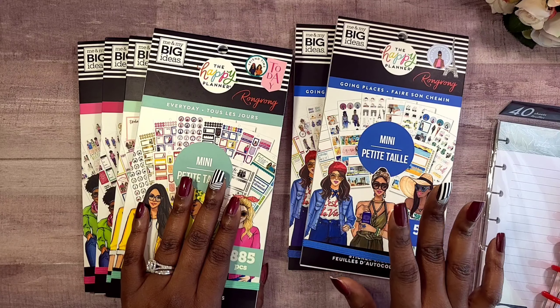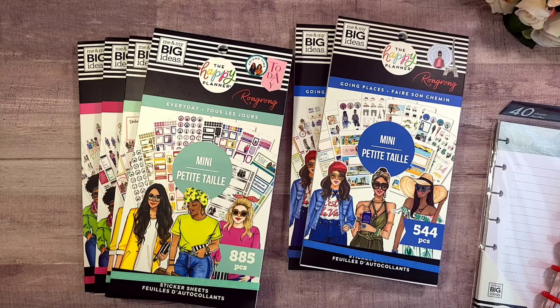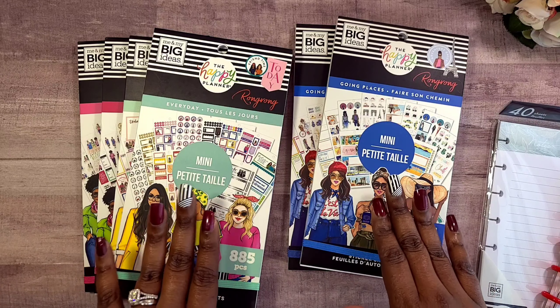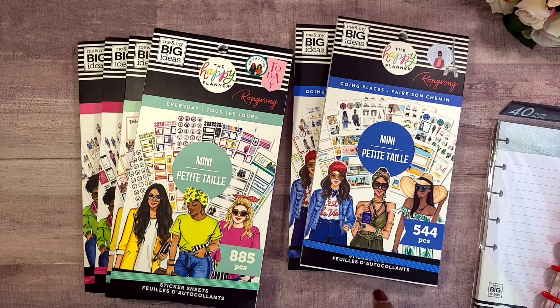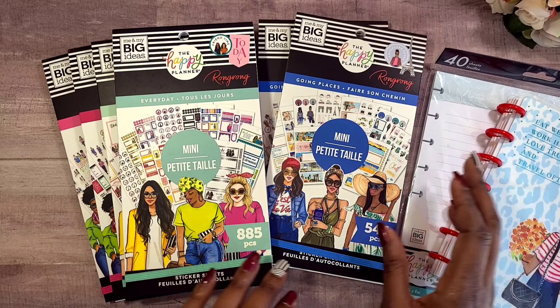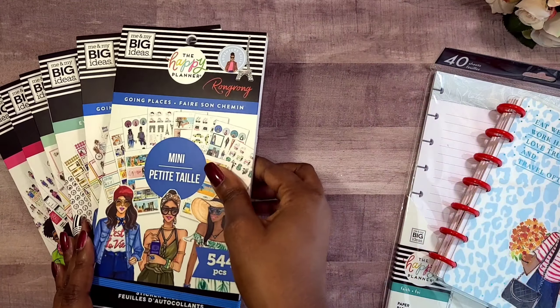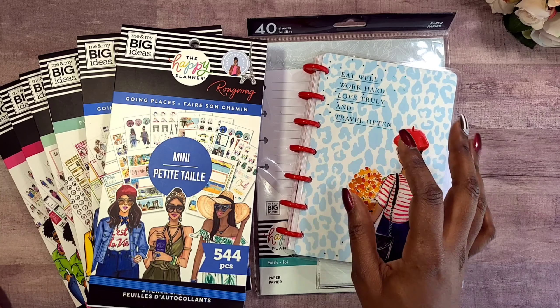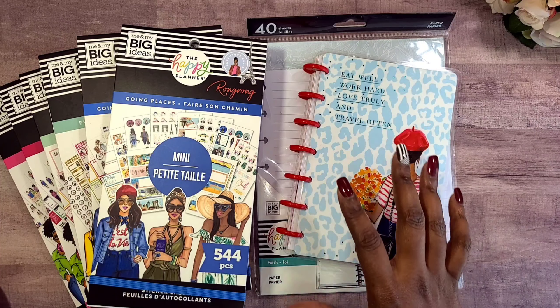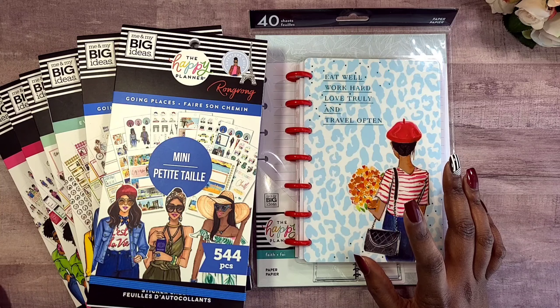Stay tuned because I'm going to choose one of these mini sticker books to do a spread with in my new mini work planner — I'm so excited! I want to get these flip throughs out of the way so I can start diving in. I'm not sure if the sale is still going on at Joann's, but if it is, go pick something up for less than five dollars. They also had mini sticker pads for like a dollar and 18 cents — I haven't gotten my hands on those yet, but I'm keeping my eye out.